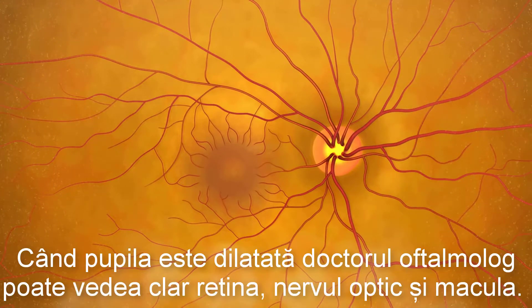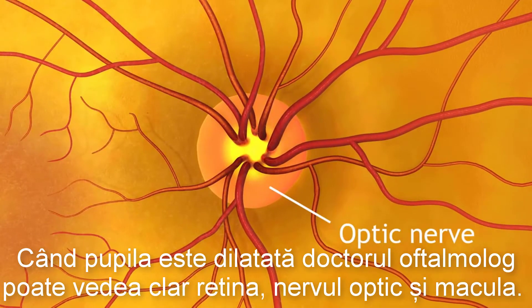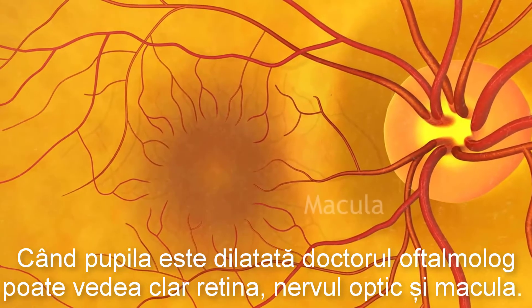When eyes are dilated, the doctor can clearly see the retina, optic nerve, and the macula.